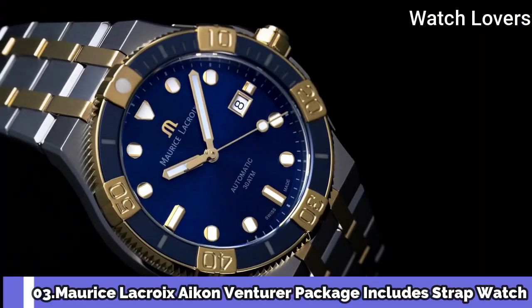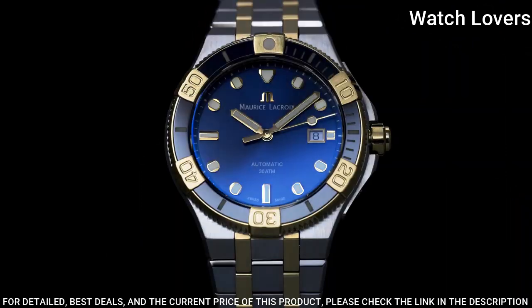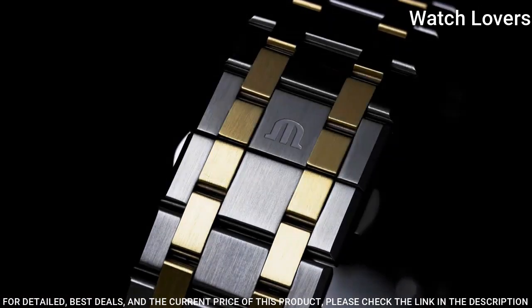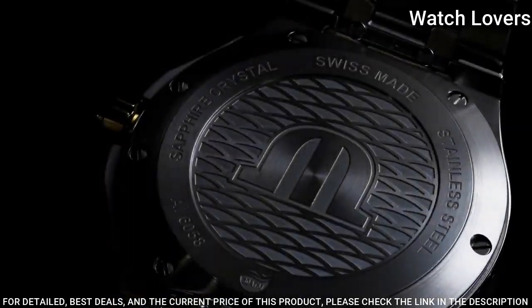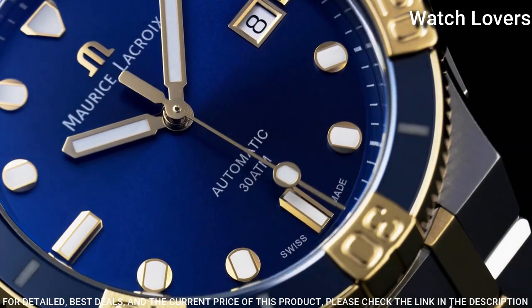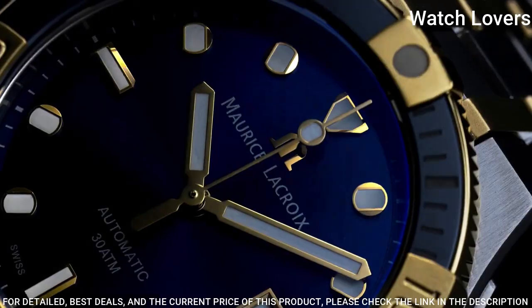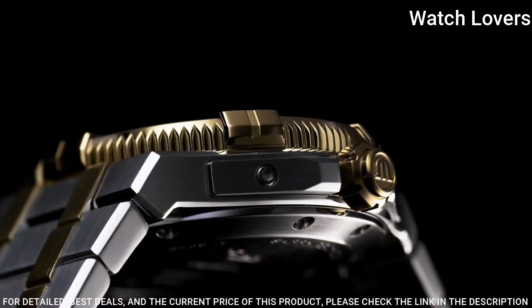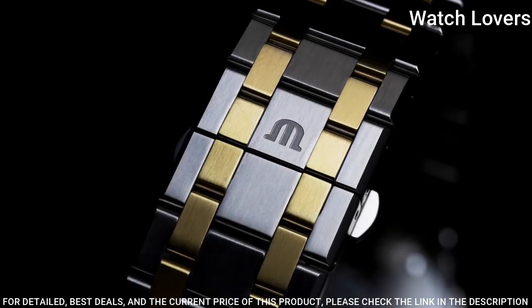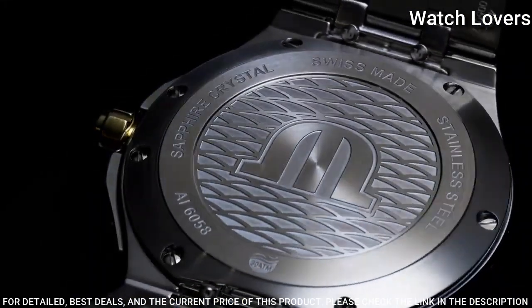Number 3: Maryse LaCroix Icon Venturer. Maryse LaCroix has extended its sporty Icon Venturer Collection with one model in Bronze and Brown Ceramic with a Deep Green Dial, and another in Gold and Steel with a Blue Dial. Icon Venturer is an evolution of Maryse LaCroix's 1990s Dive Collection, the Calypso, and began life as a crossover Sports Urban Watch with Quartz Movement before successfully switching into Mechanical Automatics. 2020 models hit hot trends including the use of Bronze for the first time and the classical Blue and Steel combination. Case Thickness: 15mm, 43mm Case, Water Resistant 300m.